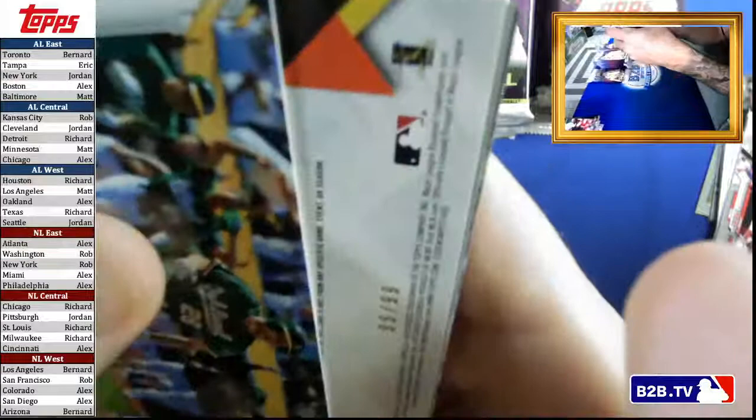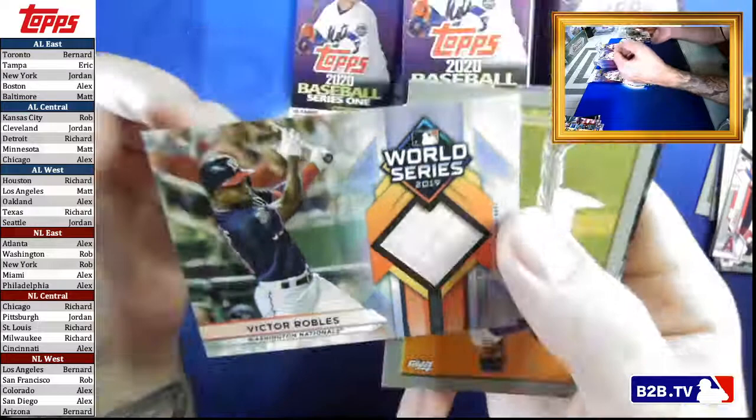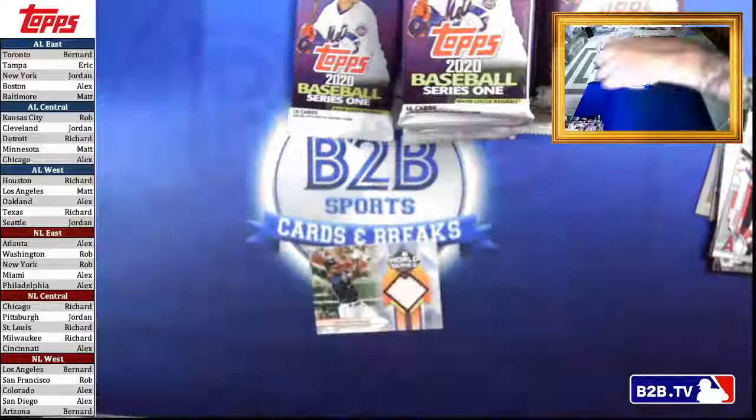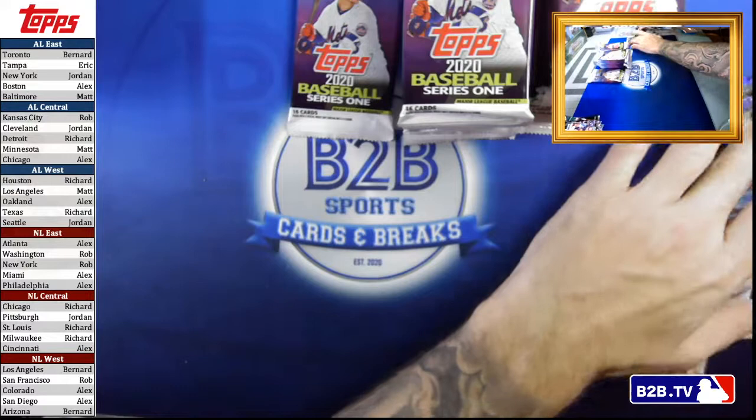Oh, we have a numbered card here — it's numbered to 299. Congratulations, you just pulled a Victor Robles World Series card. That'll be good if Victor Robles ever learns how to hit a baseball. Sorry Luca — my burns are not aimed at you, they're aimed at your dad.